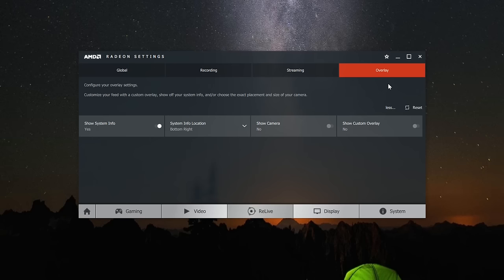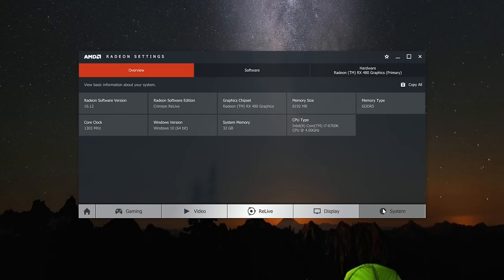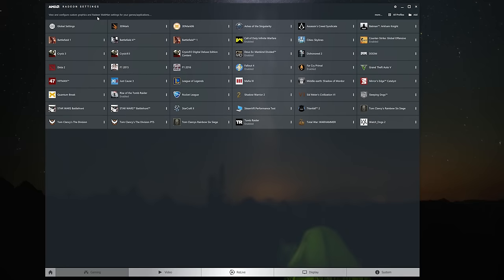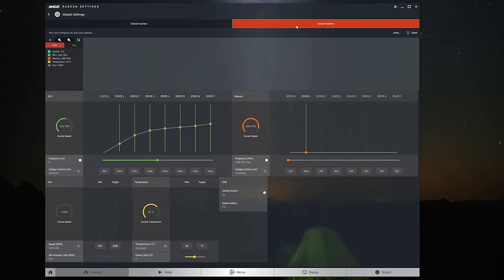I ran into a few issues when testing Relive, though none were terribly critical. Most of the time the hotkeys didn't seem to work in-game, forcing me to Alt-Tab, begin recording at the desktop, and then jump back into the game. Another issue I found when testing Gears of War 4 is that when recording, the game became V-synced to the frame rate I was recording at, meaning I couldn't exceed 60 FPS. However, this didn't seem to be an issue in other games such as Battlefield 1, Overwatch, Titanfall 2, and Far Cry Primal.